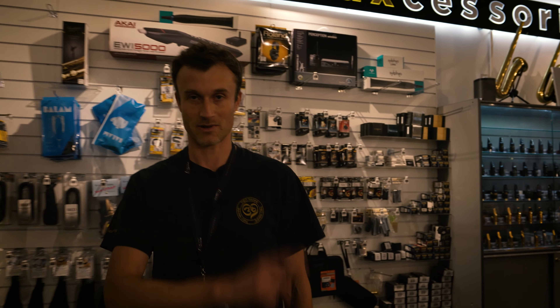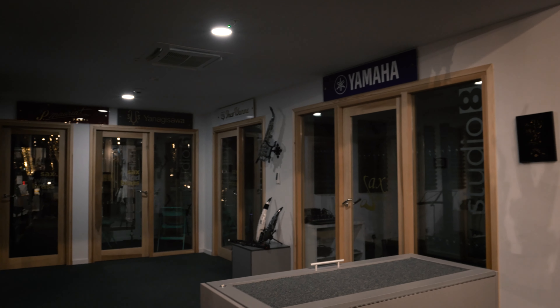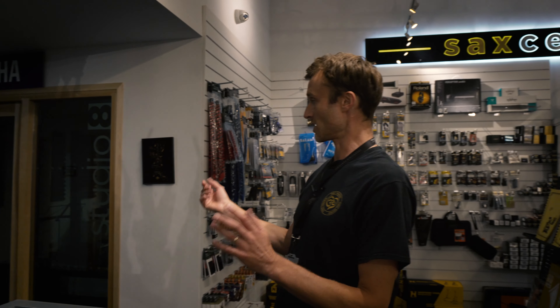As we swing back in this direction, I'm going to point out precisely the place we expect you to try these mouthpieces and saxophones. Here are the demo rooms — lovely air-conditioned demo rooms with glass frontage, music stands, chairs, and all the equipment you need to give yourself a nice relaxing experience trying saxophones and mouthpieces.